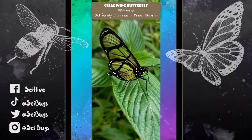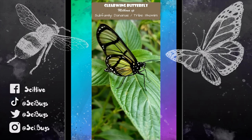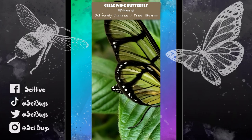It's important to note that there are different genera of clear-winged butterflies, and they're not necessarily closely related. We can actually see how different they are when we start looking at their wing structures.